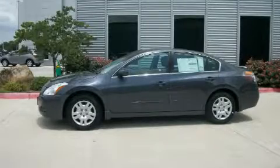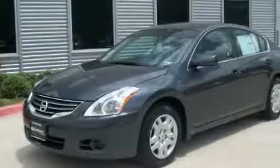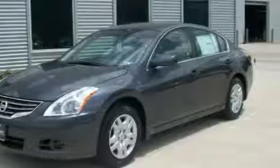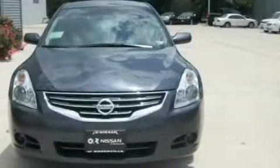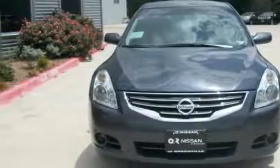This is a 2010 Nissan Altima. It features a 2.5-liter four-cylinder engine and an automatic transmission. With an EPA estimated rating of 31 miles per gallon on the highway, this vehicle is clearly a fuel-efficient choice.